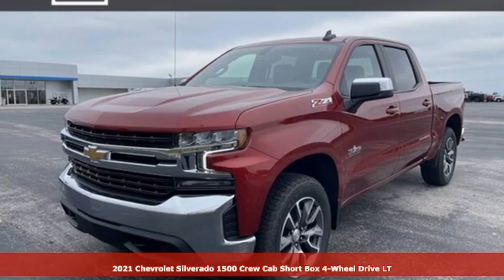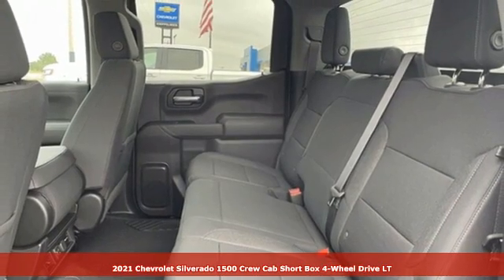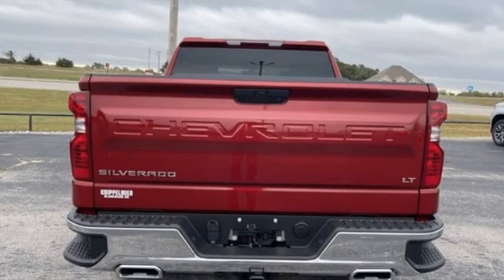Here's a new 2021 Chevrolet Silverado 1500. The Silverado 1500 is built to last because you don't build a legacy on chance. It comes with the features you need and, better yet, want.